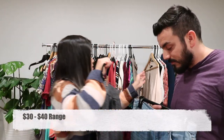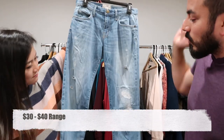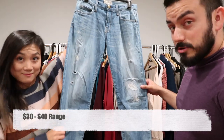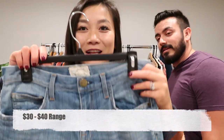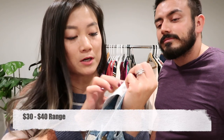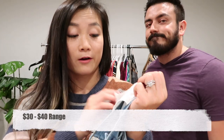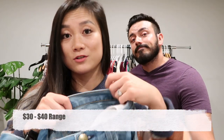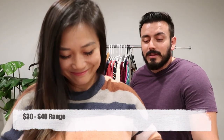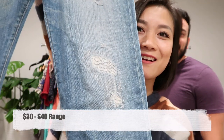Then we have a pair of Current/Elliott distressed light wash jeans. For Current/Elliott jeans, on the inside tag you'll find the style. This one is the Boyfriend Panhandle with repair — you can see the panhandle detail on the knee.